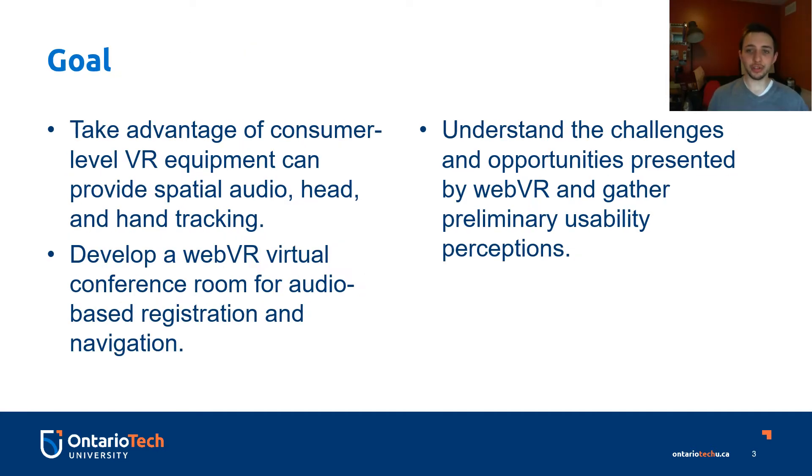The goal of the research is to take advantage of consumer-level virtual reality equipment that can provide spatial audio in a three-dimensional space with head and hand tracking. To make the platform accessible, lots of work was done to understand developing a WebVR virtual conference room for audio-based registration and navigation. This presented a lot of opportunities in WebVR and allowed us to gather preliminary usability perceptions.